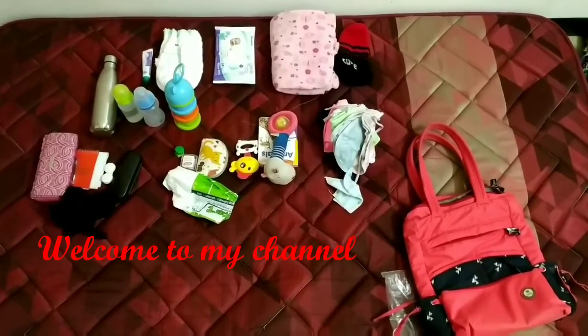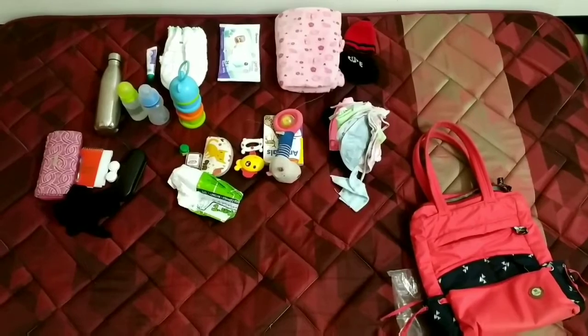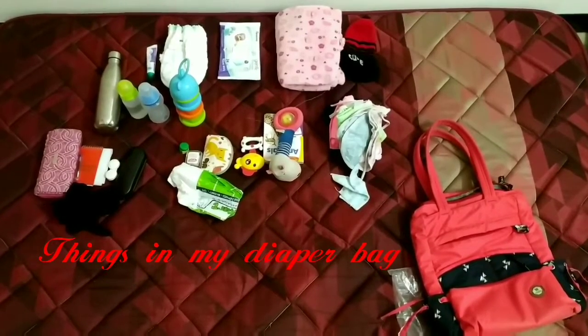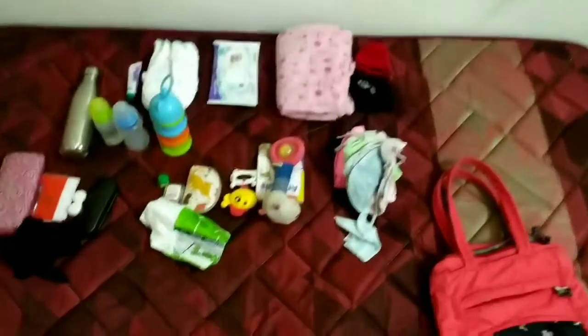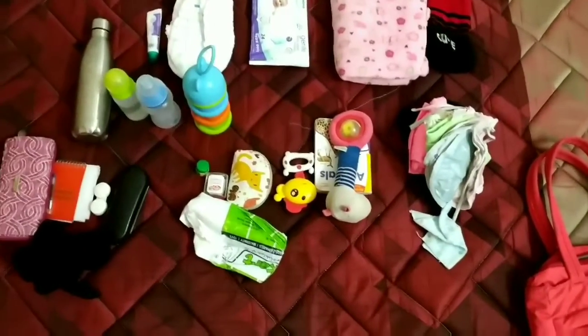Hello everyone, welcome to my channel, Nila Wodunan. Now, what are the things in my diaper bag? There is a new mama and there is a doubt that everyone has. I will get out of the bag — this is the diaper bag.